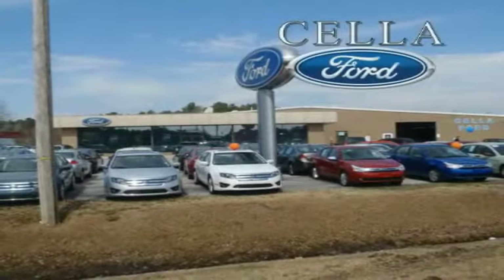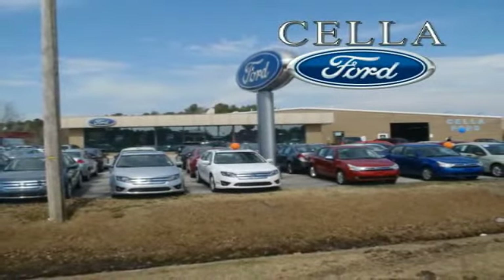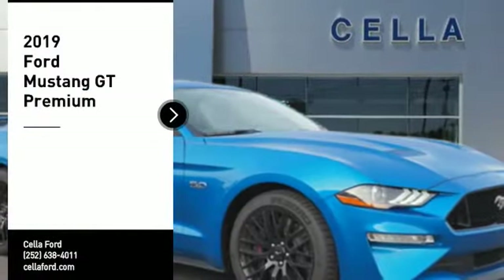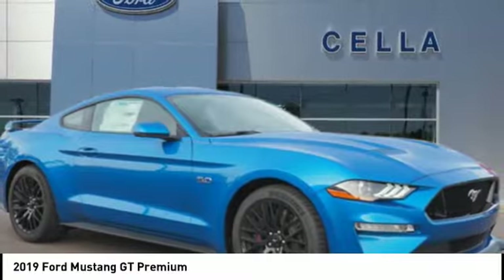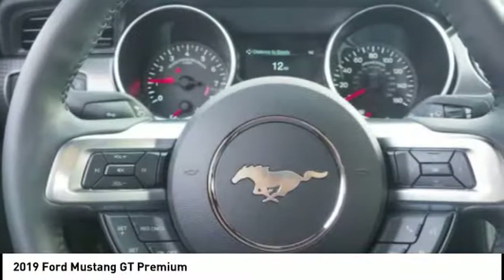Sell a Ford, creating customers for life. Stop by and take a look at the 2019 Mustang. The Mustang is race-worthy and ready for the track.